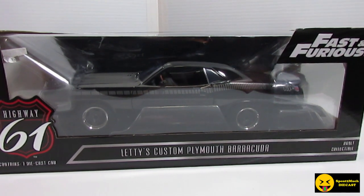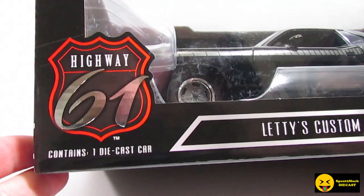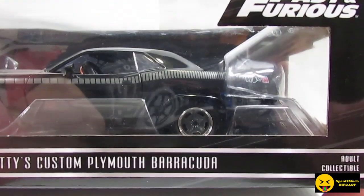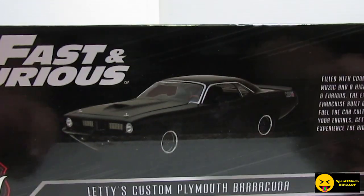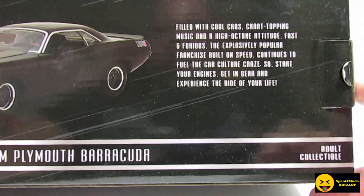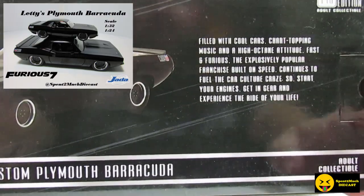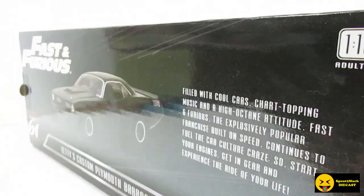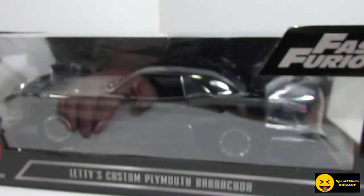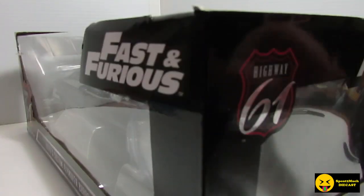This is the Letty's Custom Plymouth Barracuda, 1:18 scale, and this is actually made by Highway 61 — Fast and the Furious. I do believe I did a video on the 1:24 and 1:32 scale of this one. The only difference is it's made by a different company — Jada did the smaller ones. If you want to see that one, I'll leave a link at the end screen. But let's go ahead and get this one opened.